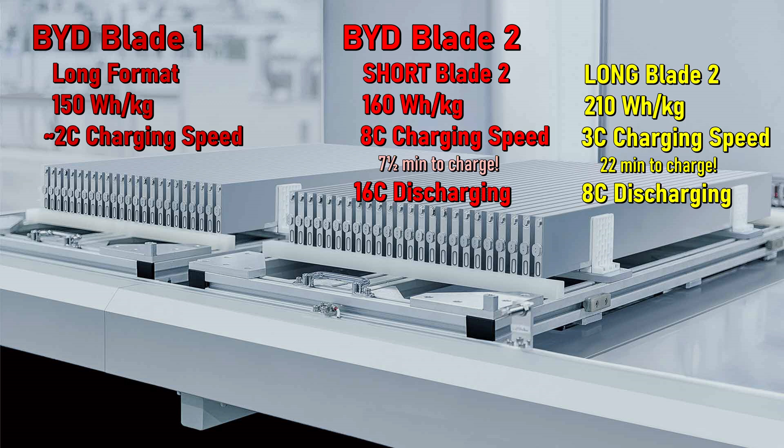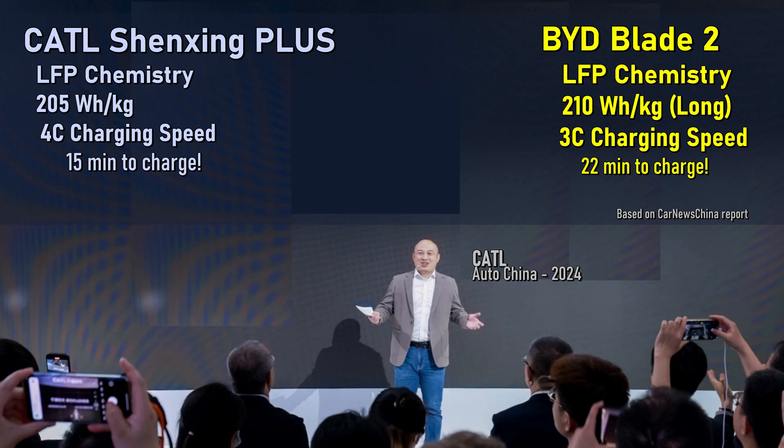The new long blade battery gets a massive increase in energy density at the cell level, up to 210 watt-hours per kilogram. It needs to compete, as BYD FinDreams goes up against CATL, who announced their Shenxing Plus LFP battery last year. If the reports from Car News China are correct, BYD's new long blade battery will have slightly better energy density, but won't charge quite as fast. Both of these new batteries are now as energy-dense from a mass perspective as many NMC batteries today — and a whole lot less expensive.